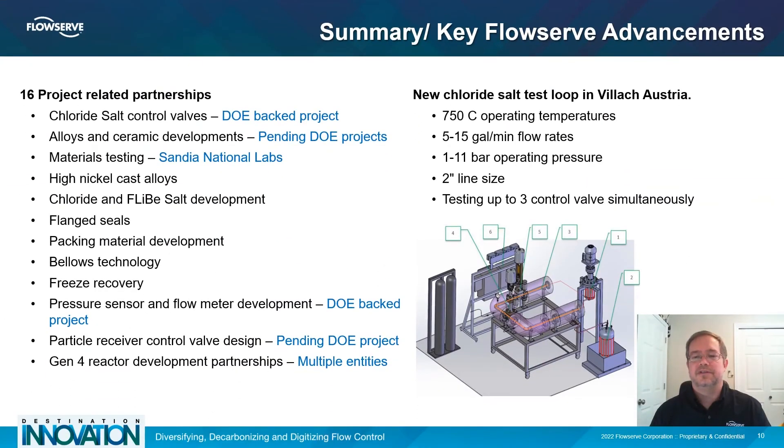Looking to the future, FlowServe is involved in at least 16 project-related partnerships to apply our Gen3 molten salt valve technology to the next generation of CSP, as well as a variety of other energy transition-related industries. These include other types of salt, more efficient heat transfer and storage methods, and low-pressure liquid-fueled Gen4 reactor systems. The testing equipment developed and used for designing our Gen3 CSP control valves provides FlowServe with a highly capable 2-inch Class 600 molten salt test loop located in VLOC, Austria. These development efforts and partnerships will help maintain FlowServe's position as a leader in molten salt control valves, with expansion to on-off and isolation valves, allowing FlowServe to provide equipment solutions to a core piece of energy transition infrastructure.